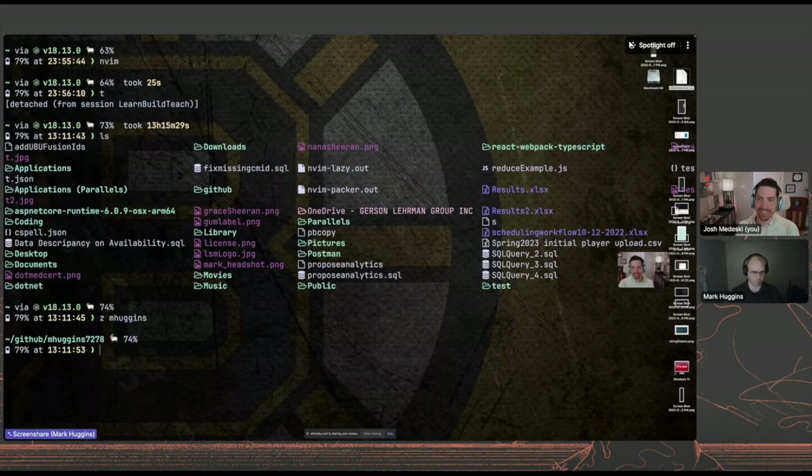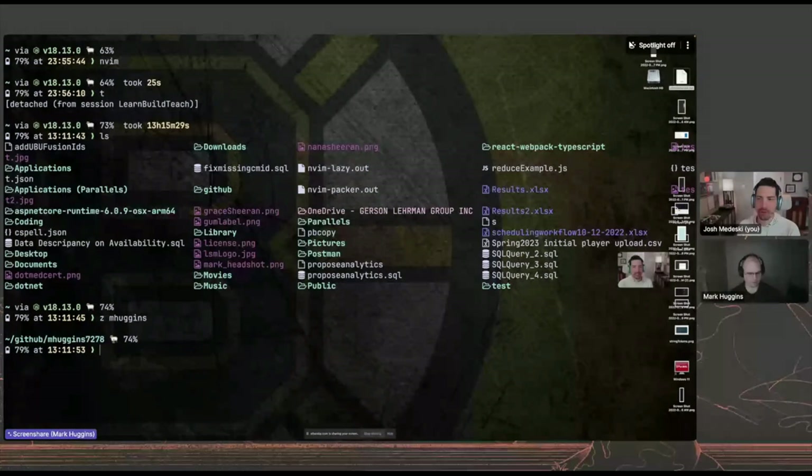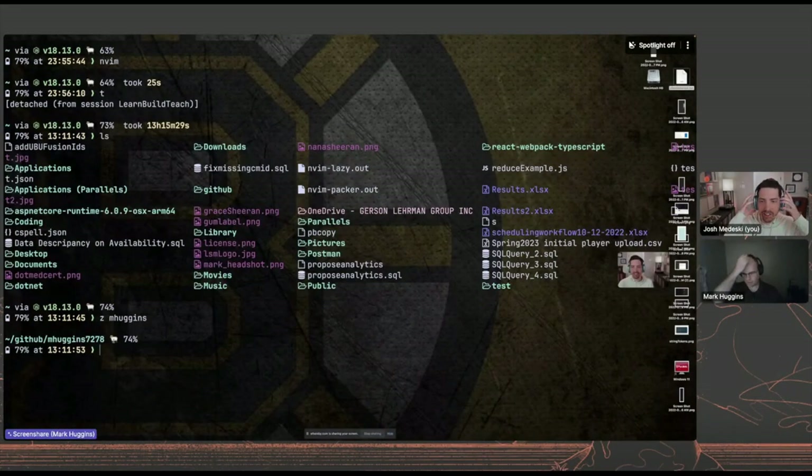My prompt with Starship is pretty basic — just the path. I love seeing the Z command, which for those that don't know is like a smart jumping directory tool. I have nerd font icons all set up in my terminal. I recently switched to using a transparent background, which I had to play with my monitor settings on because with too much blue light correction I couldn't read the text.